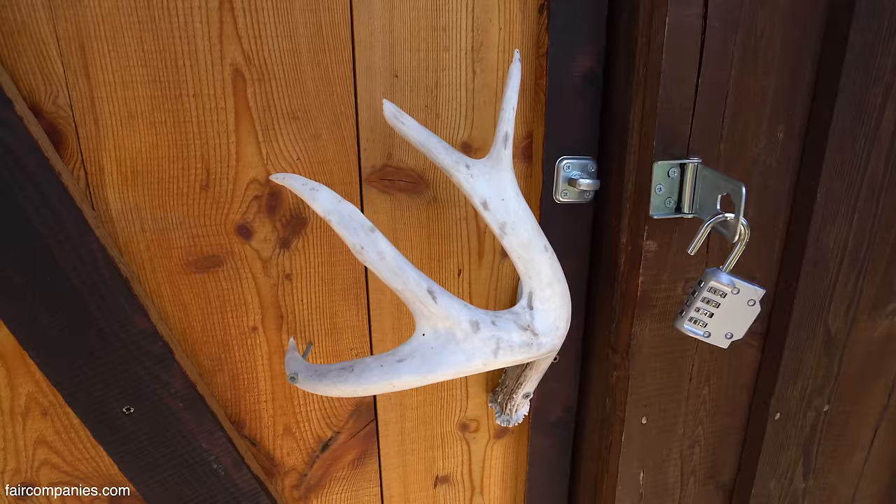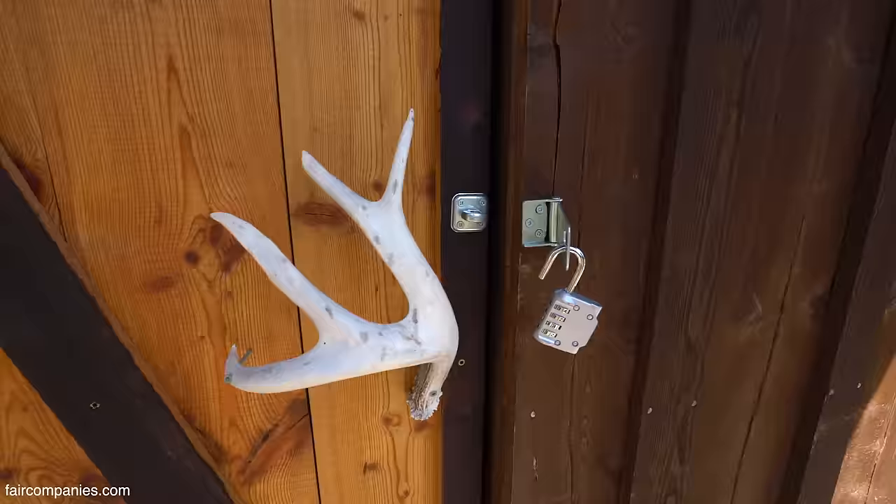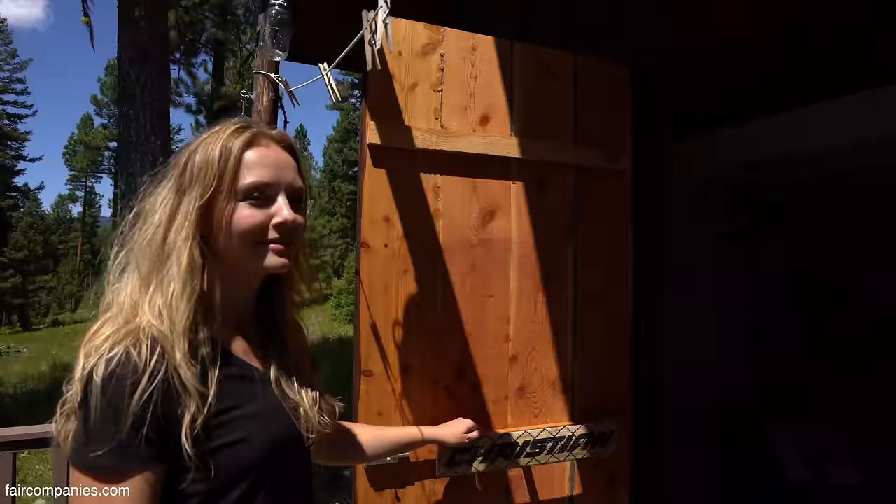This is a deer antler — my dad keeps on the lookout for good ones. He'll say, 'Hey, I've got a good door handle for you today.' This one is a goalie stick — Gary plays hockey. We had a stick that was broken but we knew we could reuse it. Everything's very utilitarian.